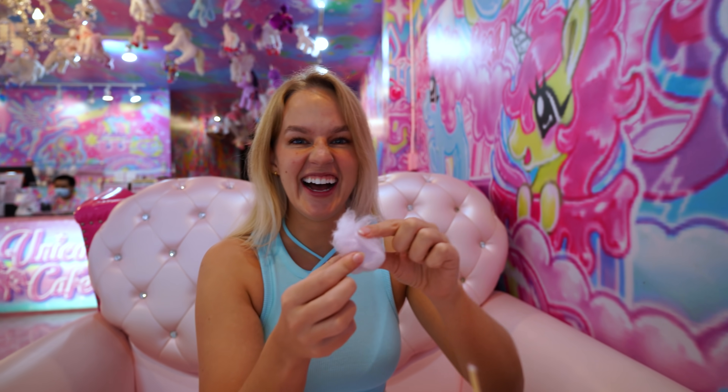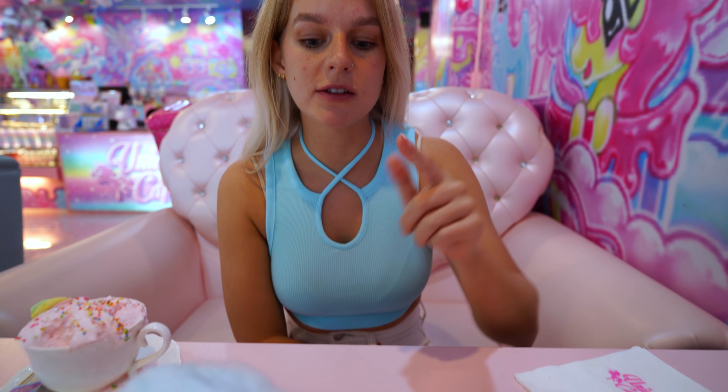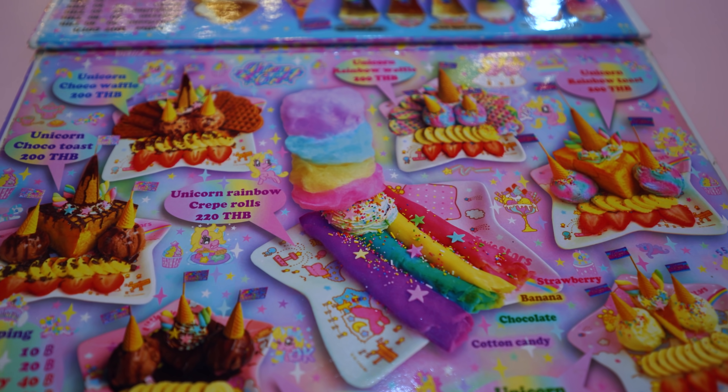I haven't had crepe in so long — or pancakes as we call them in Sweden. We called crepes pancakes, but crepes are always thin. You can't have a thick crepe. It's just sugar. The pink one has got strawberries inside, the yellow one has got banana inside and cream, the blue one has got crunchy Ovaltine Nutella flavors in there, and the purple one has even more cotton candy inside.